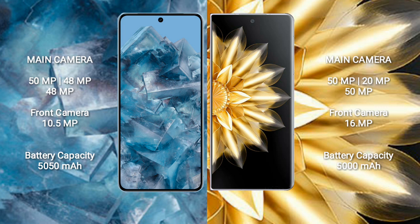Google Pixel 8 Pro features a rear triple camera setup: 15GB, 48GB, 48GB, and a front camera of 10.5GB. Honor Magic V2 features a rear triple camera setup: 15GB, 20GB, 50GB, and a front camera of 60GB.